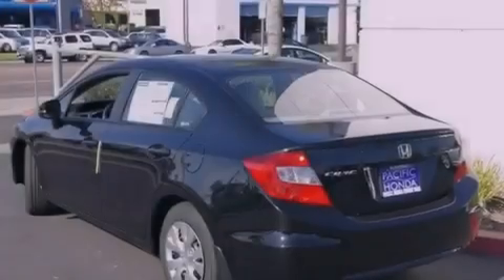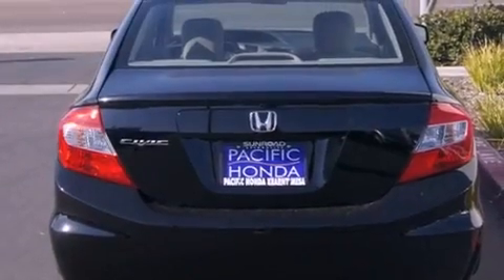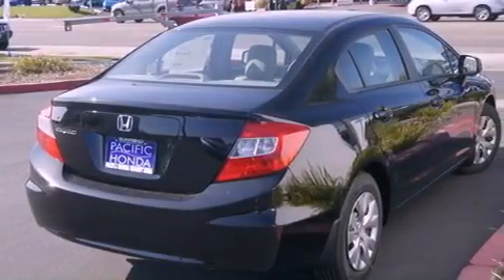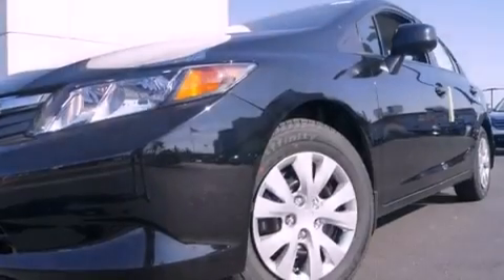Features include a low tire pressure indicator, traction control and stability control systems, cruise control, tinted glass, an anti-lock braking system, side curtain airbags, full power accessories, a rear window defroster and air conditioning.